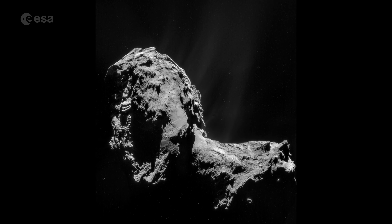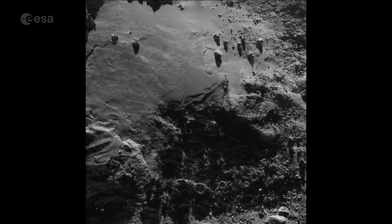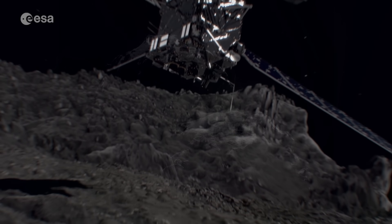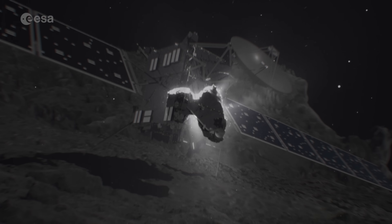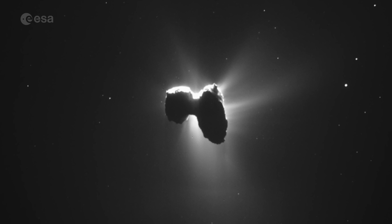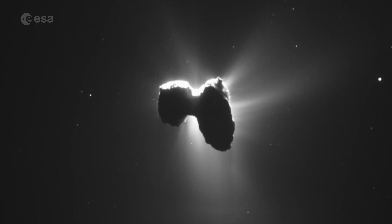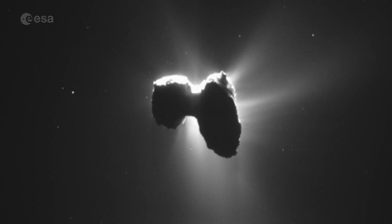Confirmation of the end of the mission arrived at our control centre at 13:19 Central European summer time, with the loss of Rosetta's signal upon impact. The descent gave Rosetta the opportunity to study the comet right up until its last moment. The world may have said goodbye to Rosetta, but its legacy will not be forgotten. Rosetta changed our view of how the solar system formed, how the planets were made, and gave a glimpse at how life could have begun here on Earth.